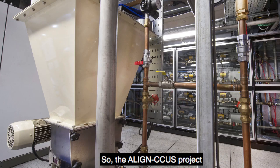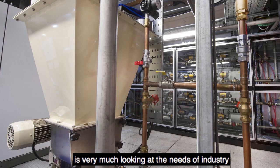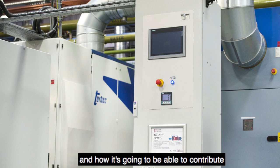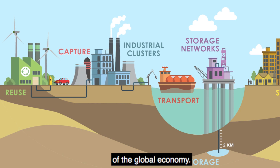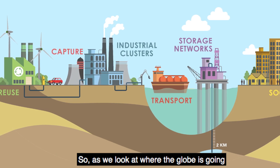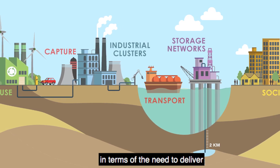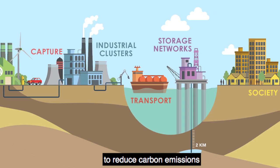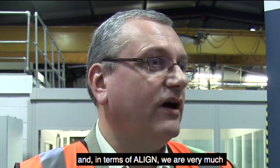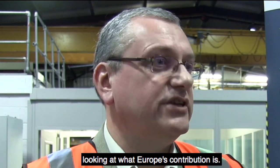The Align CCUS project is very much looking at the needs of industry in the future and how it's going to be able to contribute to the decarbonisation of the global economy. As we look at where the globe is going in terms of the need to deliver on climate change, to reduce carbon emissions across the globe, in terms of Align we are very much looking at what Europe's contribution is.